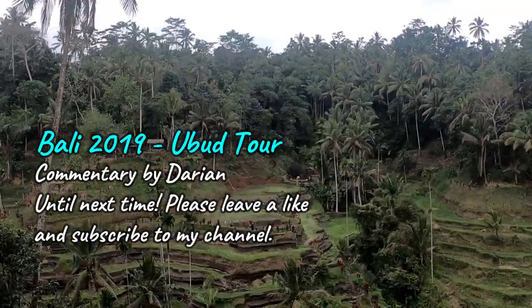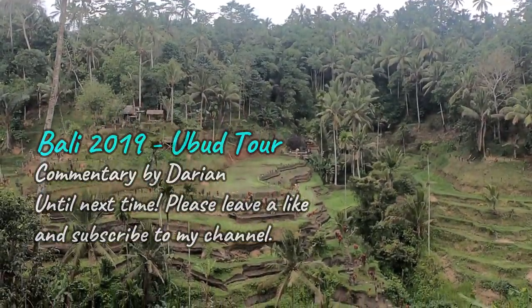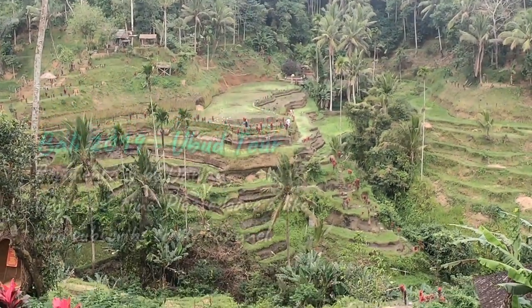We definitely loved the experience and hope to do more next time. Thank you for watching. Bye!